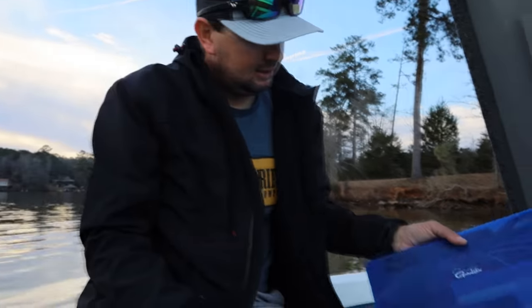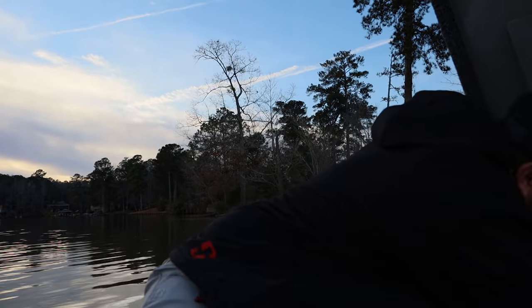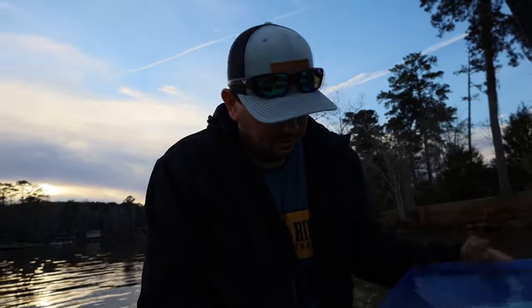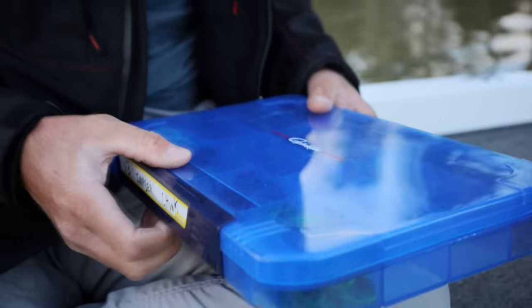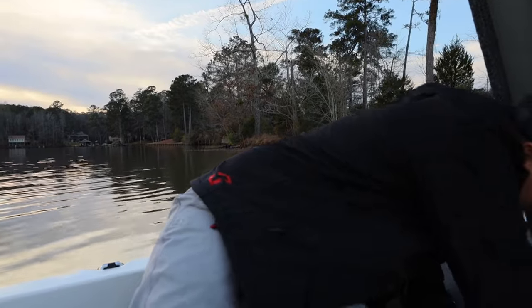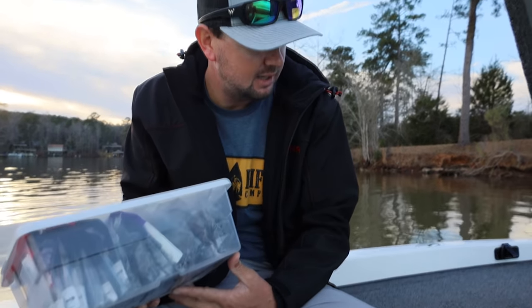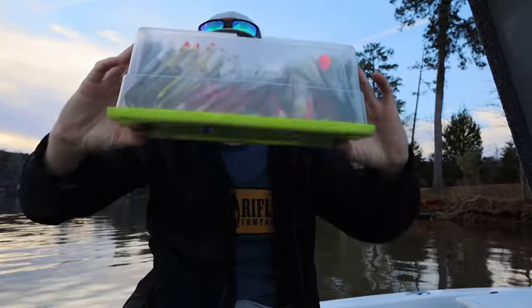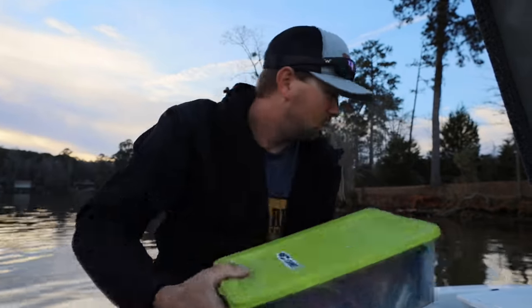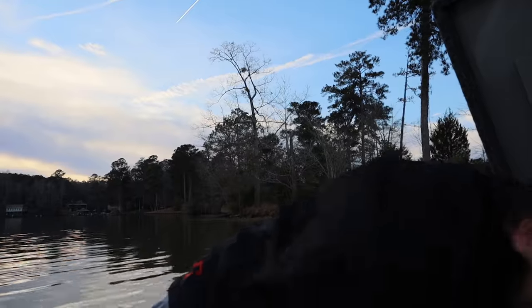I've got a box full of other worms — stick worms, drop shot worms — kind of loaded to the brim. Then a box full of 13 Fishing Invaders; I'm waiting on a couple more colors but they fit a ton in there. Then there are creature baits — all kinds of different brands that I experiment with — and crawls, lots of different brands, everything I'd put on the back of a jig as a trailer. That's how I keep it.